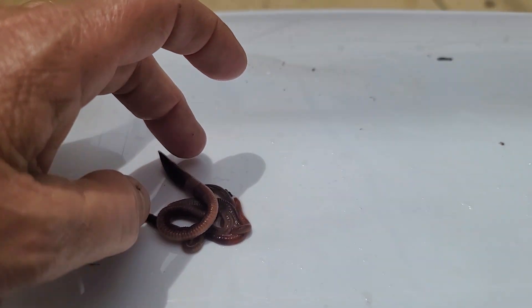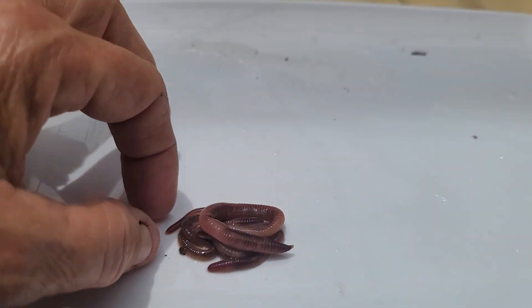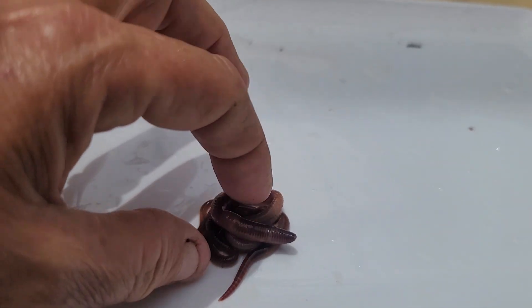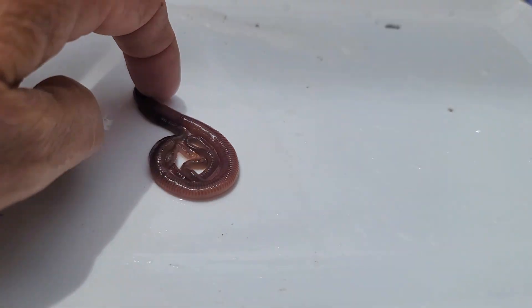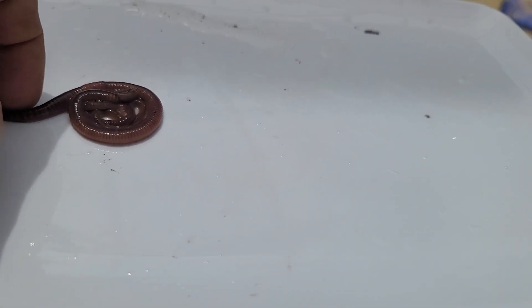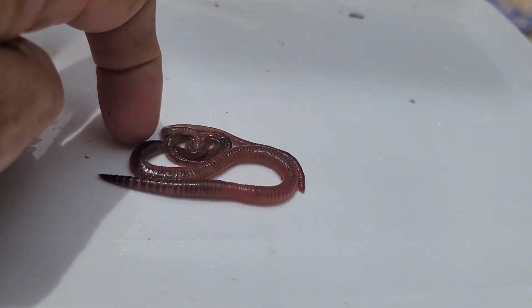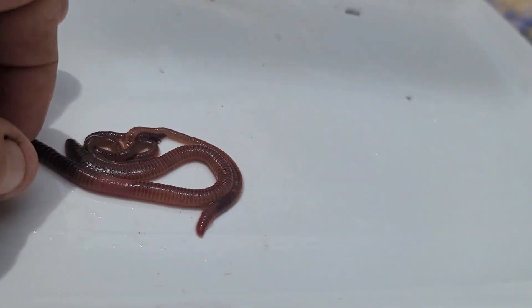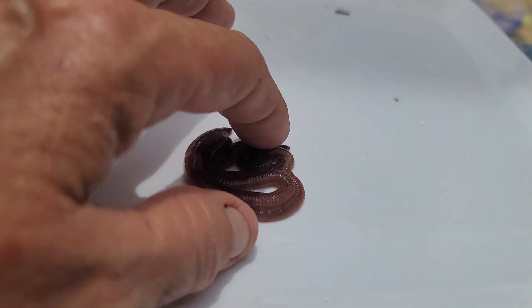The blue worms lay quite a few more cocoons than the red wiggler or the European night crawler. So even if you did have a die-off, they leave so many cocoons that come spring you would just have a flourishment of more worms. I don't really see why they get such a bad rap.